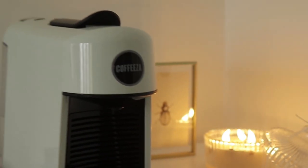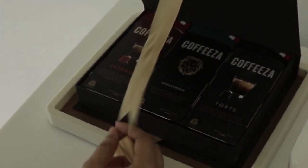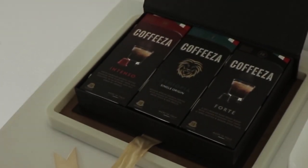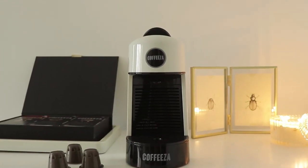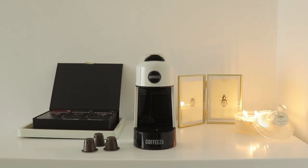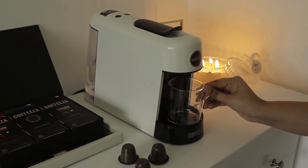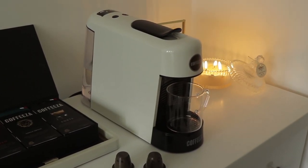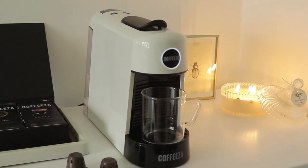I'd like to mention that this video is very kindly sponsored by Coffeeza. If you don't already know, Coffeeza is a homegrown company that lets you enjoy premium cafe-style coffee conveniently at home. The one I have is the Coffeeza Finero Next capsule coffee machine, which is designed to make your barista-style coffee brewing experience a breeze. This sleek and compact machine is perfect for your home or office as it literally fits anywhere.